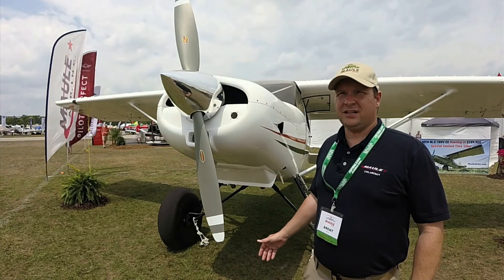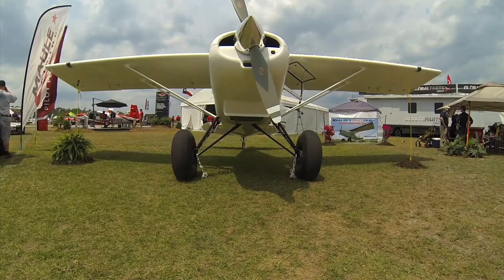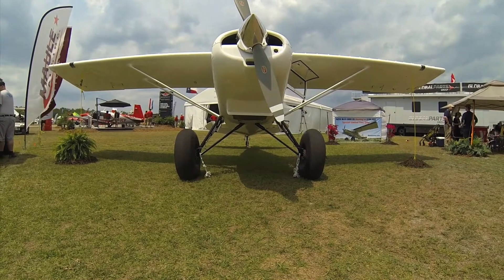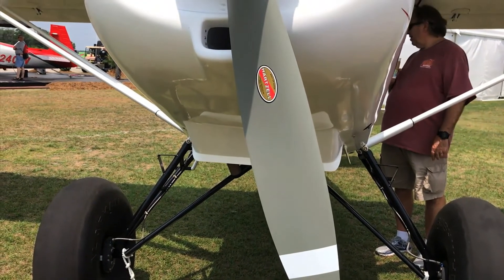This M4-180V comes standard with a Hartzell 76-inch constant-speed propeller. It's powered by a Lycoming O-360, 180-horsepower motor.